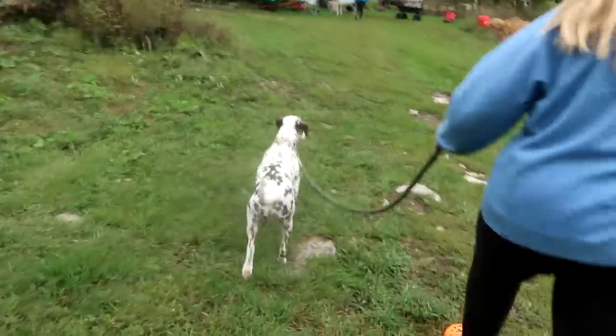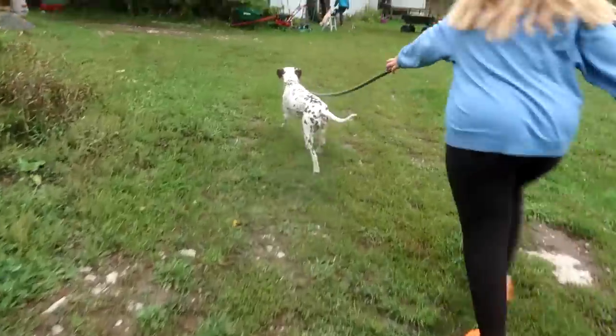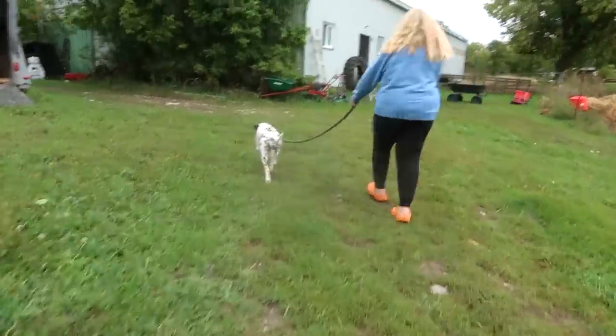You guys probably know that we have a deaf Dalmatian. She just turned two years old and she is mostly deaf.